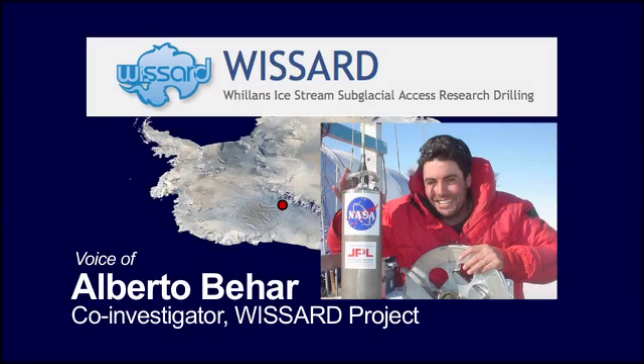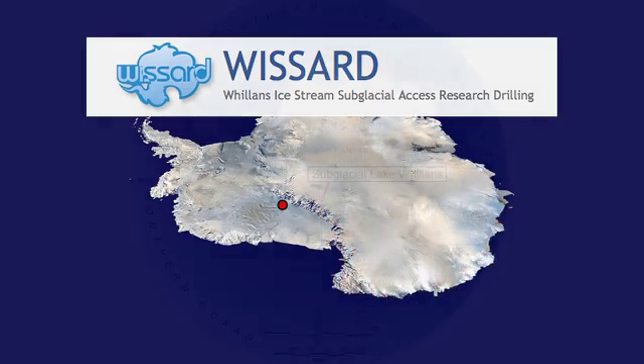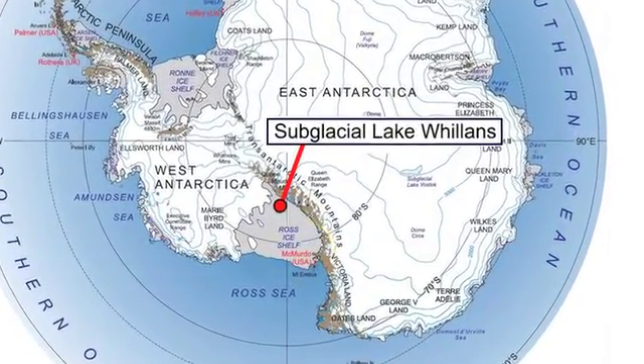I'm Alberto Bihar and I'm one of the co-investigators on an international expedition called WIZARD. Our destination was subglacial lake Willans, in one of the most remote areas of Antarctica.